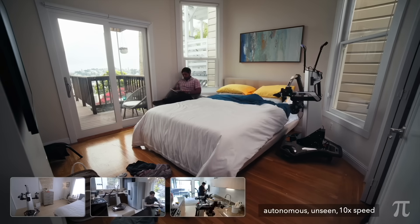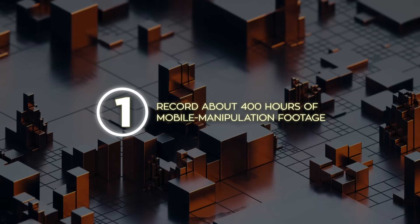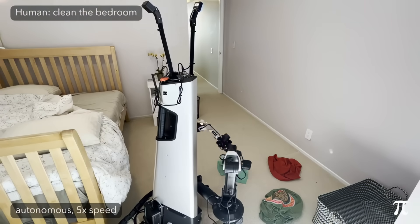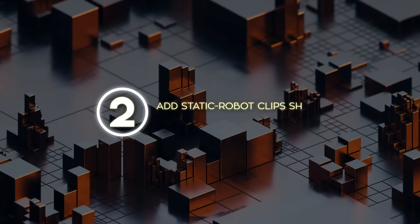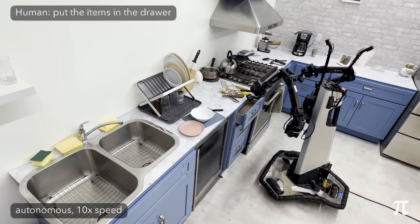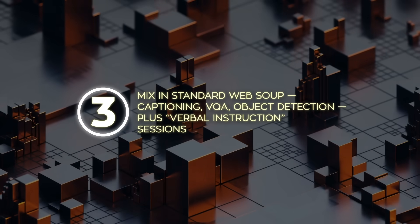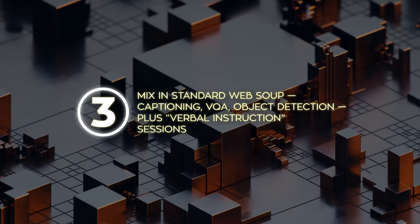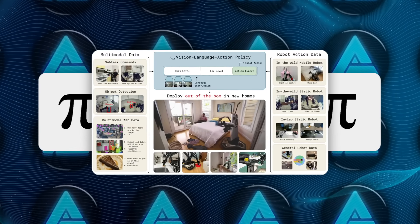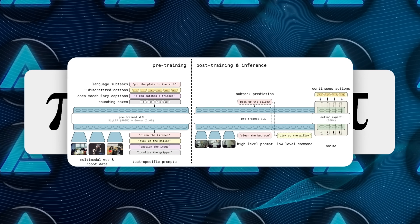They went wild on data diversity. Step 1: record about 400 hours of mobile manipulation footage — robots cruising real houses, knocking into chairs, figuring out pan handles. Step 2: add static robot clips shot in dozens more environments, then toss in cross-embodiment data from simpler arms without wheels. Step 3: mix in standard web data — captioning, VQA, object detection, plus verbal instruction sessions where a human literally coaches the robot through complex chores. The result is a Frankenstein curriculum that teaches Pi 0.5 everything from what's a pillow to how hard it can squeeze a ceramic plate.